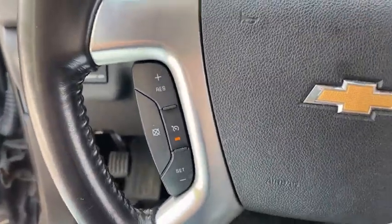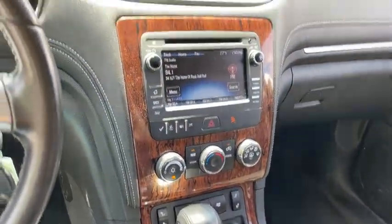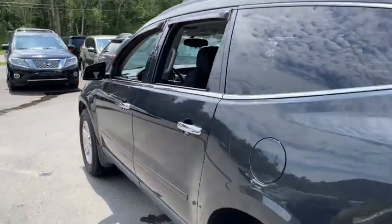This vehicle has less than 70,000 miles. Here are some of this vehicle's great options: traction control, all-wheel drive, daytime running lamps. If affordable style and reliability are what you're looking for, this vehicle couldn't be more perfect.